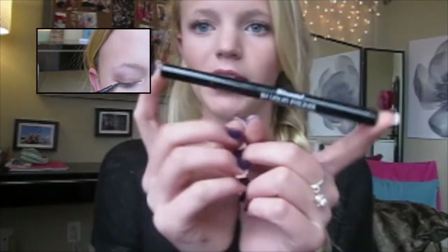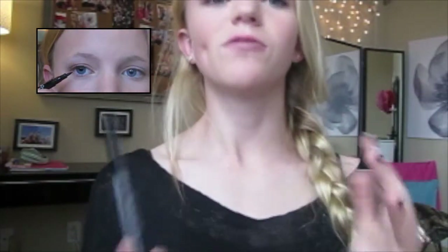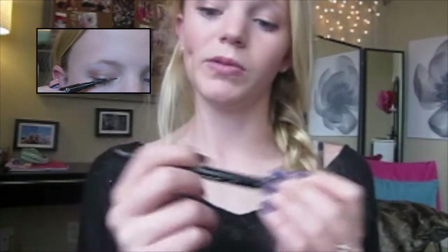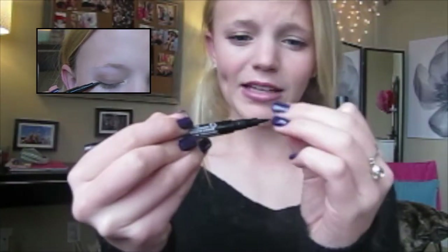By far my favorite eyeliner is the BH liquid eyeliner that I got in my Makeup by Mandy 24 palette. I've talked about this before on my channel — it's super smooth, and while I don't think it's waterproof, it resists well. It's felt tip and it's just my go-to liner.